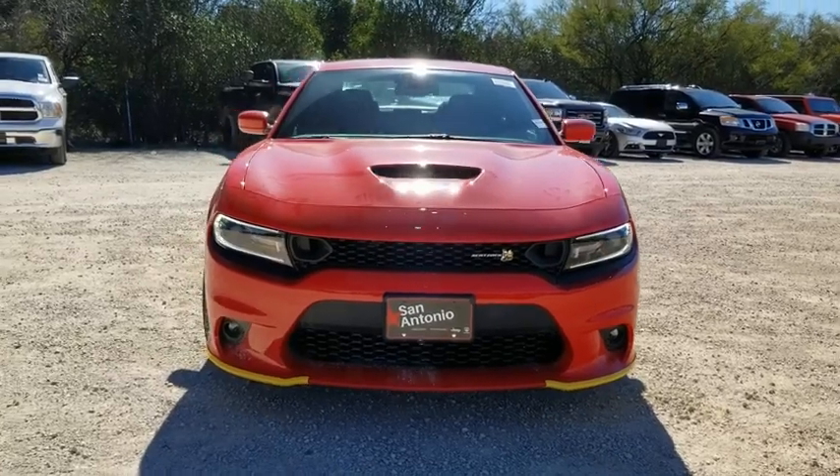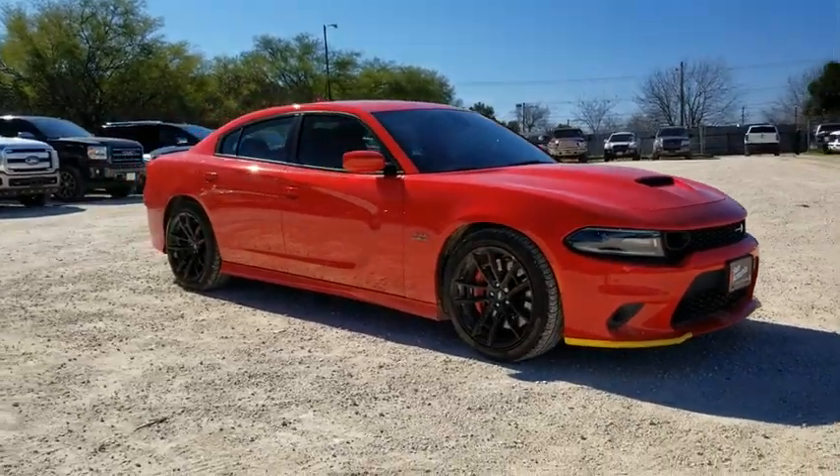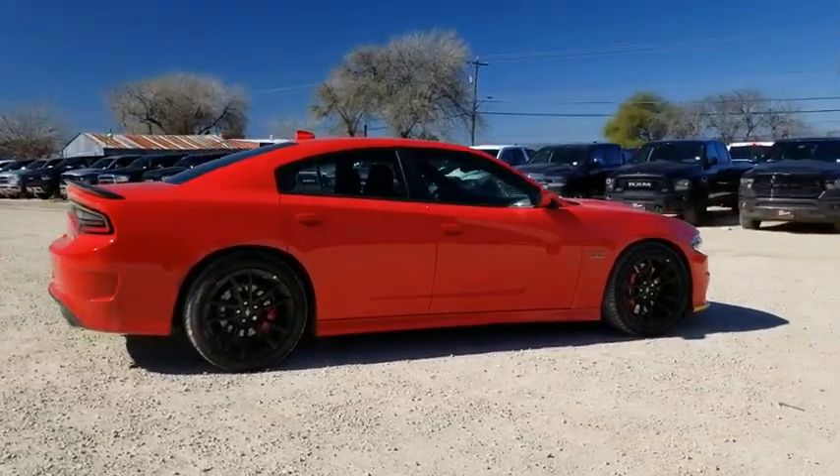Looking for the right vehicle? Check out the 2020 Dodge Charger. It injects versatility, comfort, and sophistication into your muscle car experience. The Charger is a powerful sedan that excites at every turn.